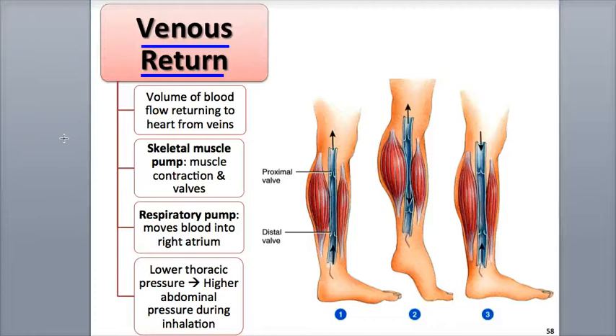Venous return is easier when you're lying down because gravity is not a factor. The challenges of venous return are most pronounced when returning blood to the heart as you stand up from a seated position, where blood now has to also overcome the force of gravity that wants to move the blood back down to your legs.